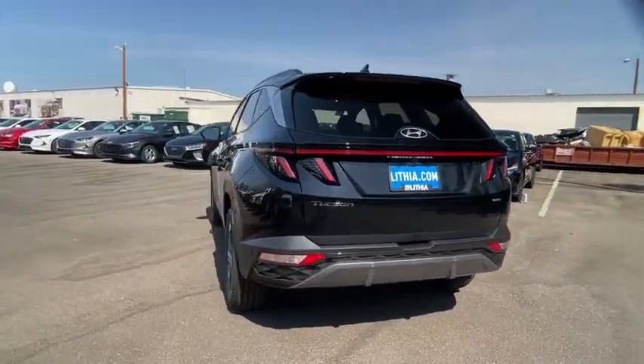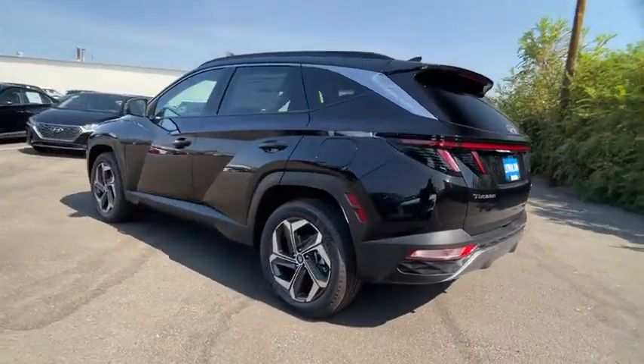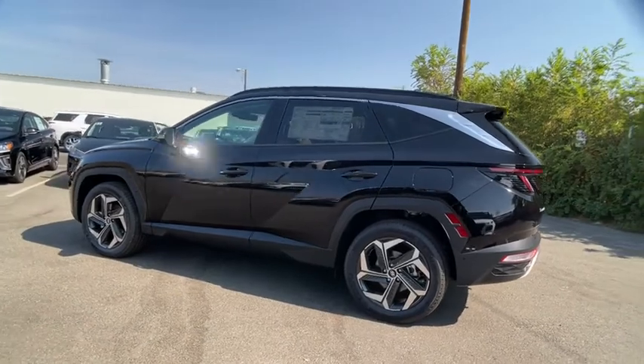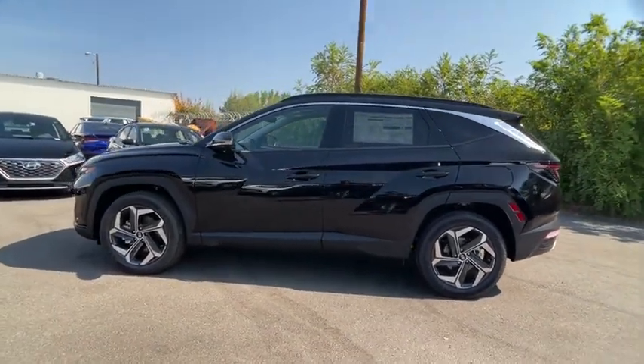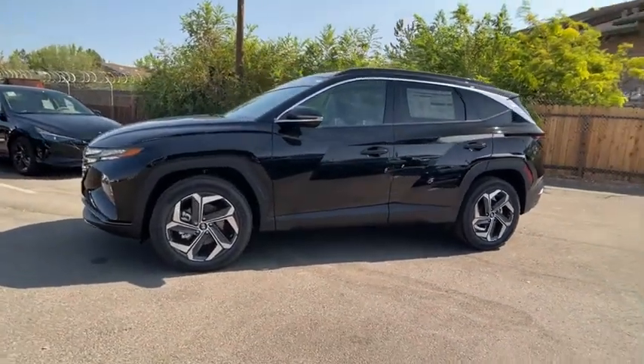Here are some of this vehicle's great options: keyless entry, power liftgate, remote engine start, power passenger seat, backup camera, all-wheel drive, navigation system, leather-wrapped steering wheel, driver lumbar, adjustable steering wheel, power steering.